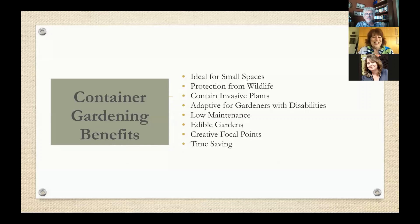Some of the benefits of container gardening are that they're great for small spaces, they can protect your plants from wildlife, and it's an opportunity to contain invasive plants. It's also perfect for people with limitations because we don't have to get down on our knees. Containers elevate our gardens to us because they're smaller in size, they're lower maintenance, and it's an opportunity to have edibles nearby your kitchen like herbs and vegetables. They are time-saving and they make spectacular focal points.